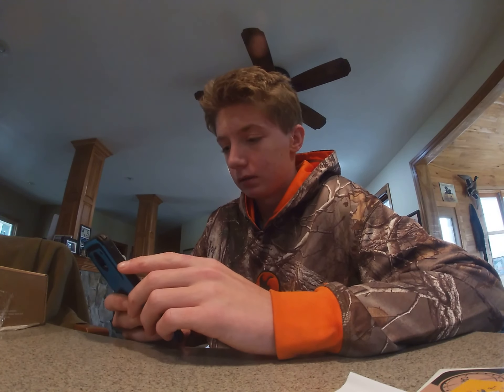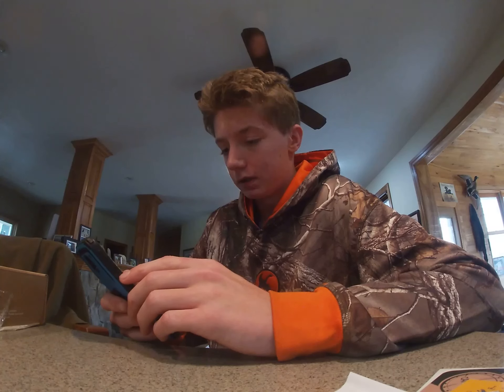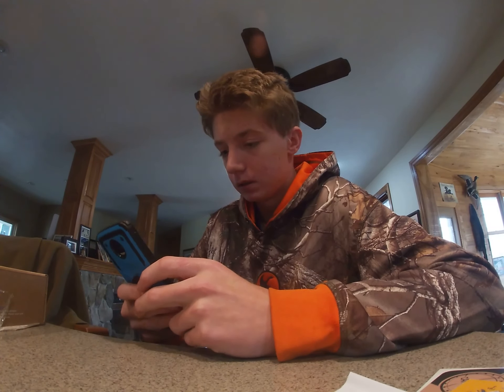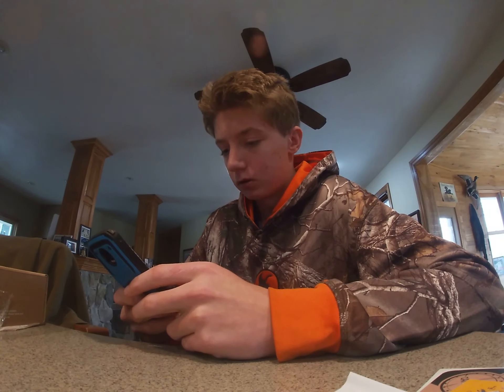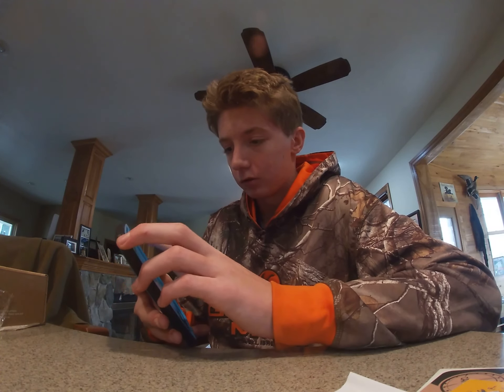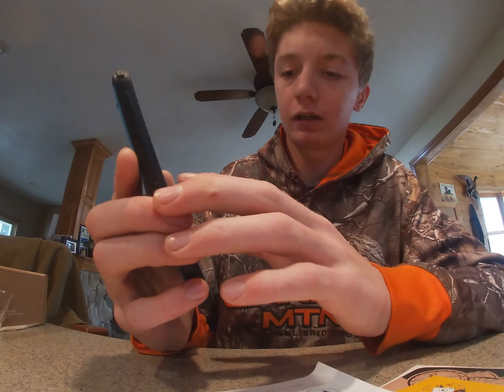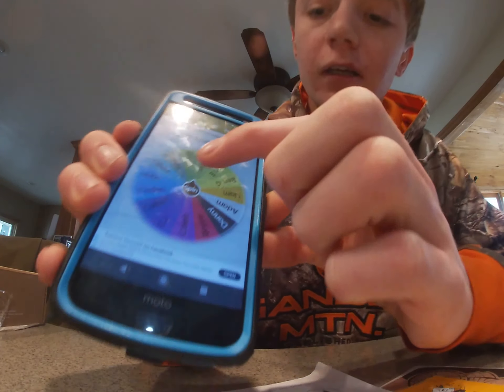Going to the wheel here — there we go. Going to spin, and I think I can just hit this middle spin button here.